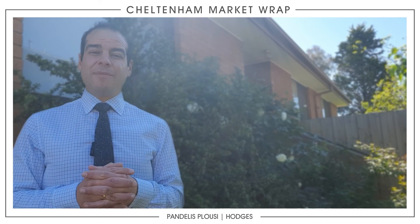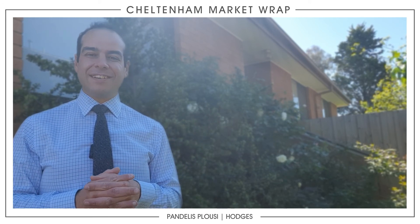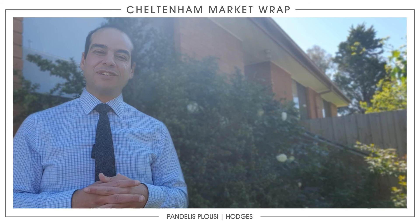We're well into October now and spring, with beautiful weather up and down — rain and sunshine. I hope to see you all at my next open for inspection, and thank you for joining me this week.